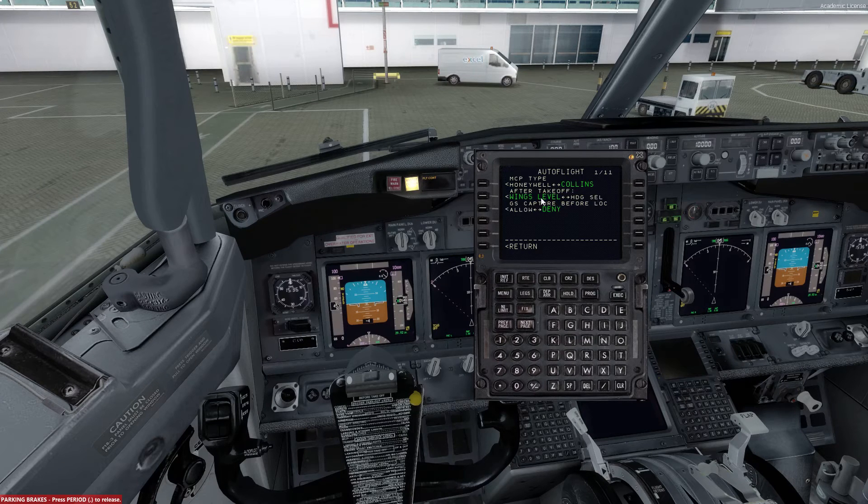As soon as we go down to the after takeoff section here, instead of wing select we're going to heading select, and then glide slope capture before lock is also denied. Over to the second page and there is nothing to change here so we can go straight to page number 3.